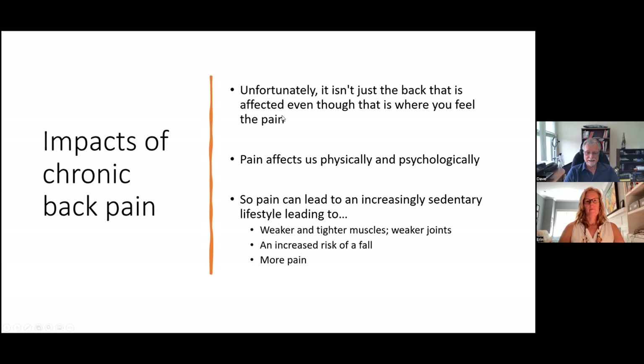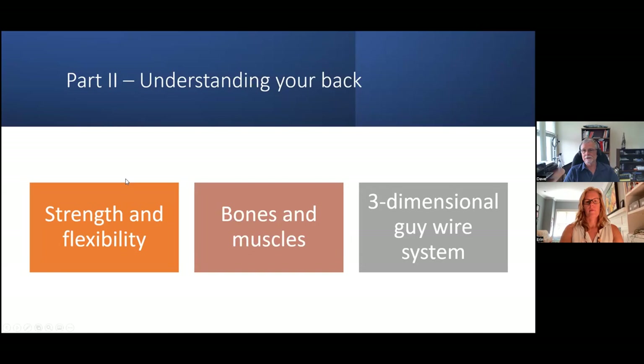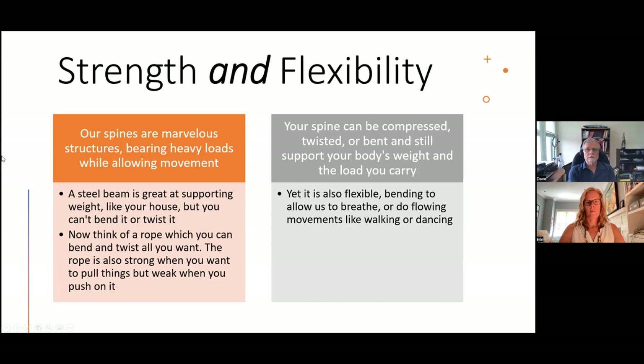So how do we break this cycle, reduce the pain, and improve our quality of life? Let's start by understanding a bit about our back. We're going to look at three sections: strength and flexibility of your back, the bones and the muscles, and the real key — the three-dimensional guy wire system. Our spines are absolutely marvelous structures. They can bear heavy loads while allowing movement. Think about a steel beam — great at supporting loads but you can't bend or twist it. You couldn't dance or walk if our spine were like that.